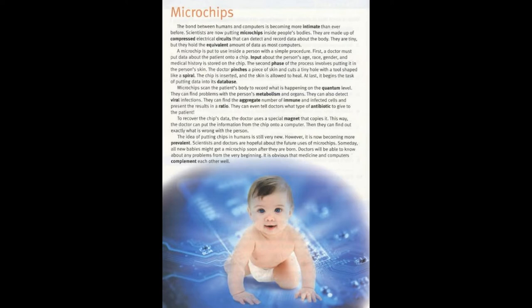A microchip is put to use inside a person with a simple procedure. First, a doctor must put data about the patient onto a chip. Input about the person's age, race, gender, and medical history is stored on the chip.